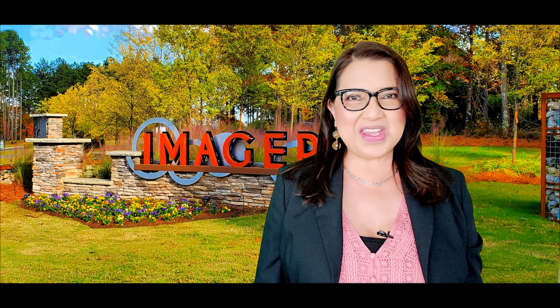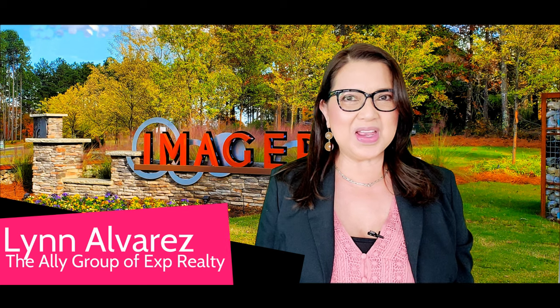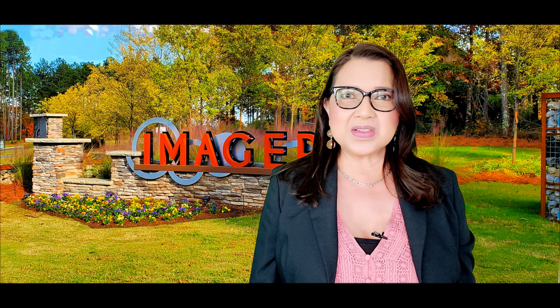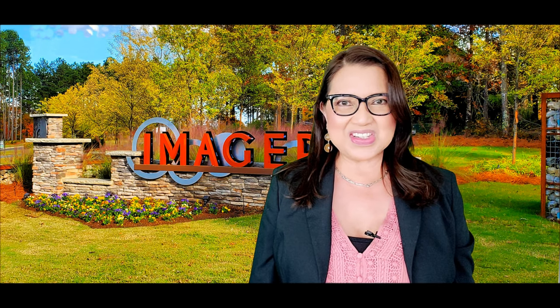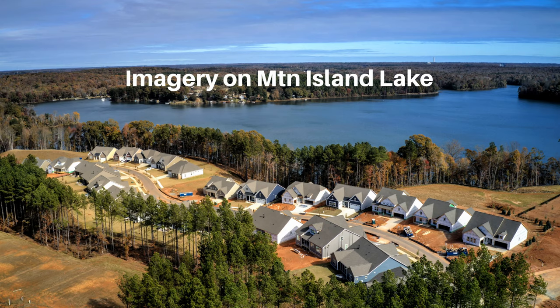Welcome back to my channel. My name is Lynn Alvarez, your local Charlotte realtor. I create YouTube videos on 55 plus communities in Charlotte and the surrounding areas. In this video, I'd like to talk about the amazing amenities of Imagery on Mountain Island Lake.